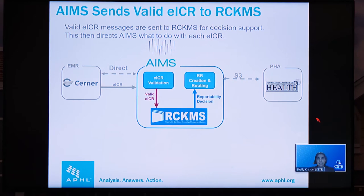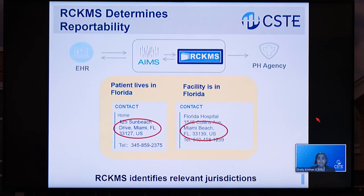All valid EICRs go to RCKMS for decision support. When COVID-19 was entered into the EHR, it matched a LOINC code for lab results and triggered reporting to Florida public health. But that process is only the first step in a two-step process. A more comprehensive evaluation confirms whether the case should be reported and to which public health agency or agencies. This is done by the Reportable Conditions Knowledge Management System, or RCKMS — a decision support service and knowledge management system that holds reporting logic for all public health jurisdictions across the country. RCKMS processes the EICR to determine whether it's reportable, looking at the patient's residence address and the address of where care was provided.